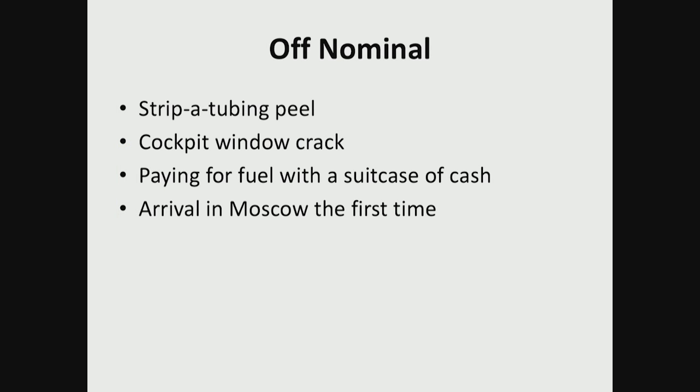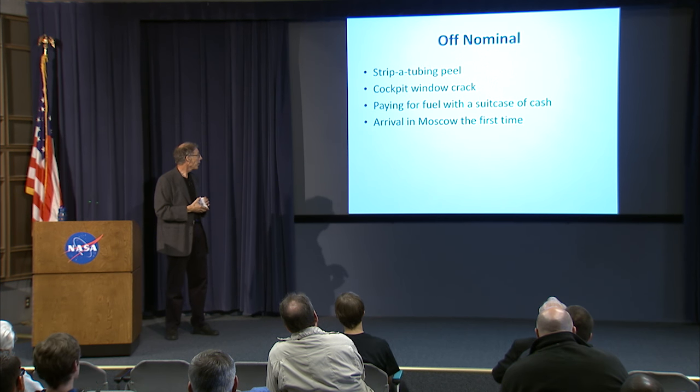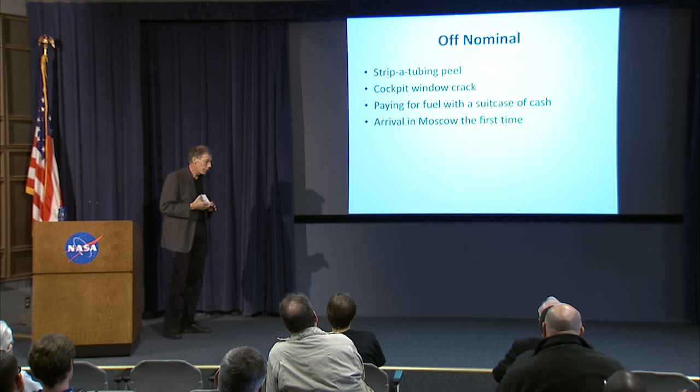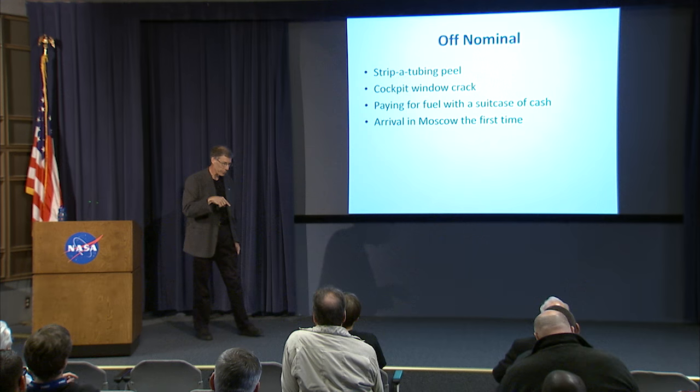A few items about off-nominal events: on the starboard wing we had stripper tubing for measuring pressures, and one of those came off at Mach 2, peeled back, and wrapped around the pressure rakes at the aft end of the aircraft. I had a cockpit window crack. And things I consider off nominal — like paying for a quarter-million pounds of fuel with a suitcase of cash, literally — are not something we typically do around here. The very first time I arrived in Moscow, I got as far as passport control. The passport agent was asking me things in Russian I didn't understand and finally pointed to a little square on the floor, so I went over and stood there.